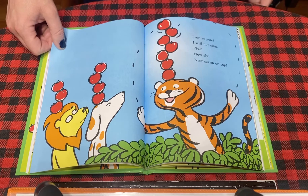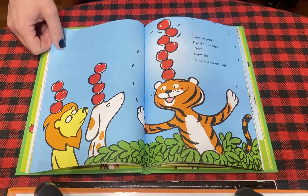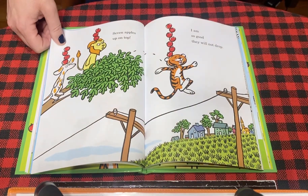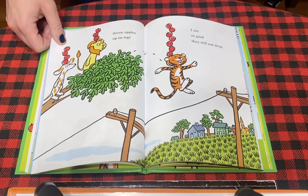I am so good, I will not stop. Five, now six, now seven on top. Seven apples up on top, I am so good, they will not drop.